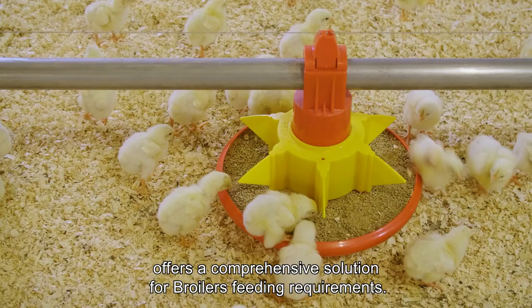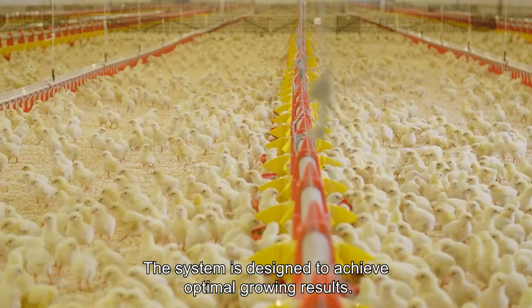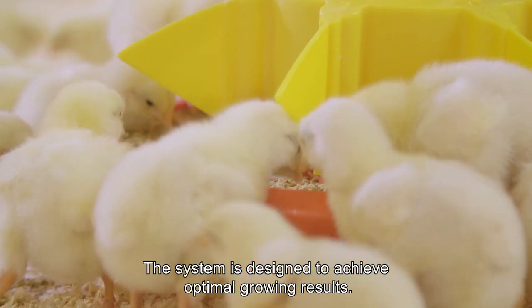Pluson's Advanced Pan Feeder System offers a comprehensive solution for broilers' feeding requirements. The system is designed to achieve optimal growing results.